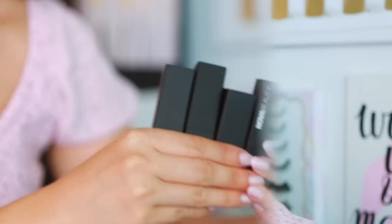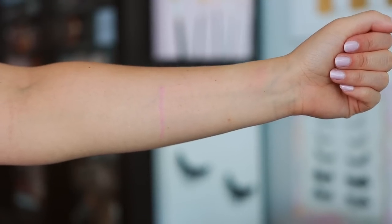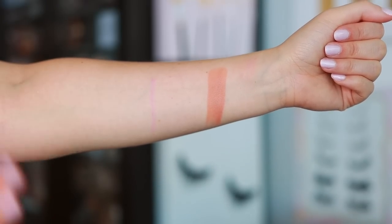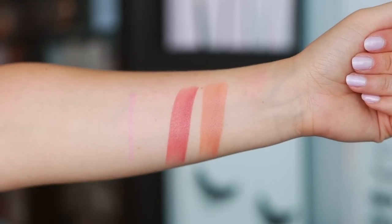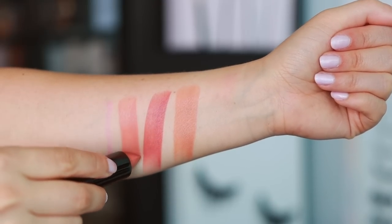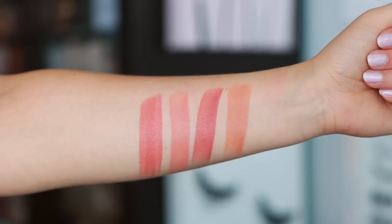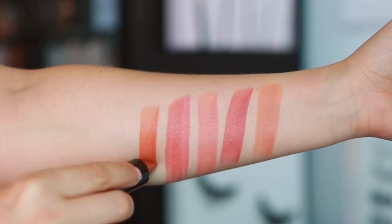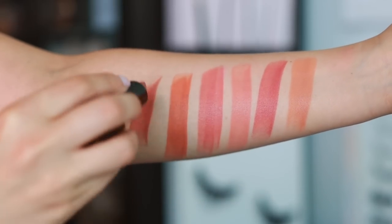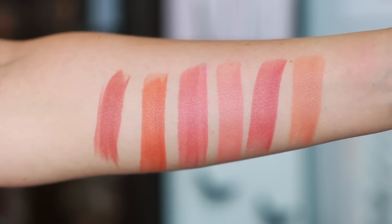I'm going to swatch these by finish since there are 26 shades. Starting with the matte range, which has six shades. First is Tone — that is the perfect nude. Poppin' is a pinky mauve, which is my perfect everyday color. These are matte finish but they're swatching nice and smooth. Heaven is another great everyday color. Pleasure has a little more depth but still a wearable pink. Real is almost an orangey apricot nude. And Attached is the deepest in the matte finish. All of the mattes are super wearable.